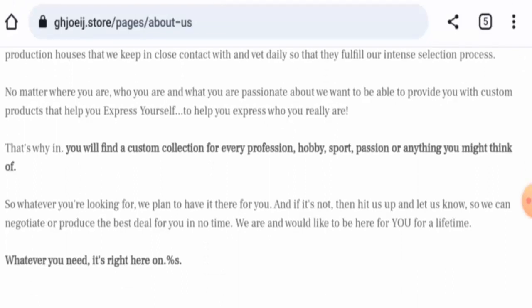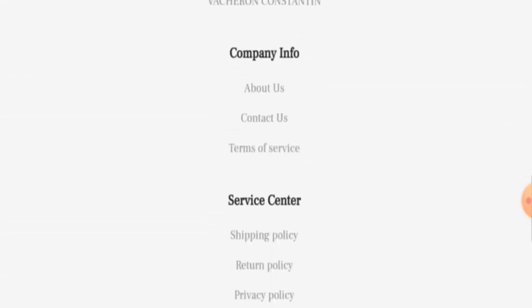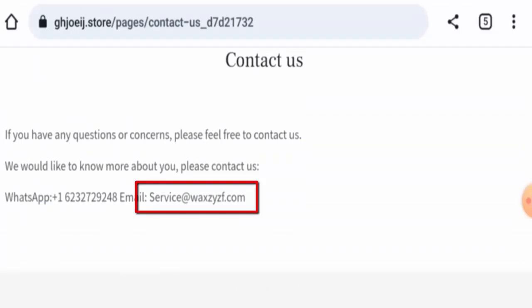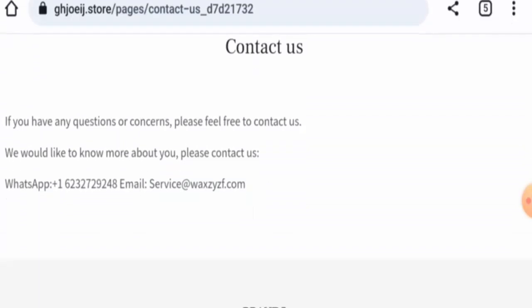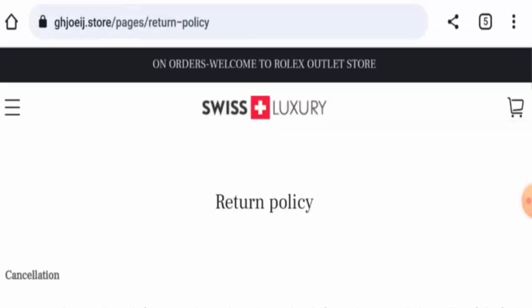When it comes to their About Us details, they haven't mentioned their business establishment or founder identity. Next, checking the contact details — they've given an email address and a WhatsApp number, but the email address name doesn't match the domain name. This website also does not have any social media presence.